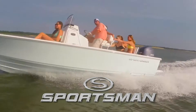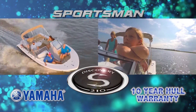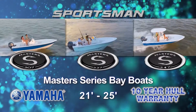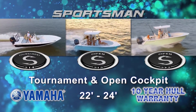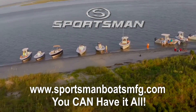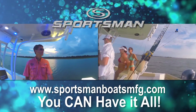When it comes to boating, most folks want more features for less cost, and that's what Sportsman Boats is all about. With yacht-caliber components, the Sportsman Boats lineup offers bay boats, center consoles, plus tournament class and open cockpit models. To find the perfect fishing machine that puts your family first, contact your nearest Sportsman Boats dealer and discover that with a Sportsman Boat, you can have it all.